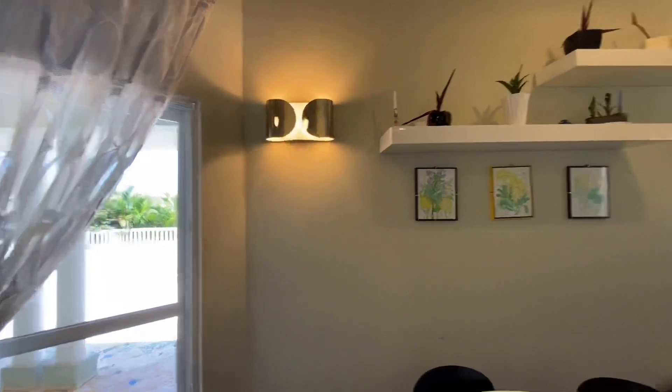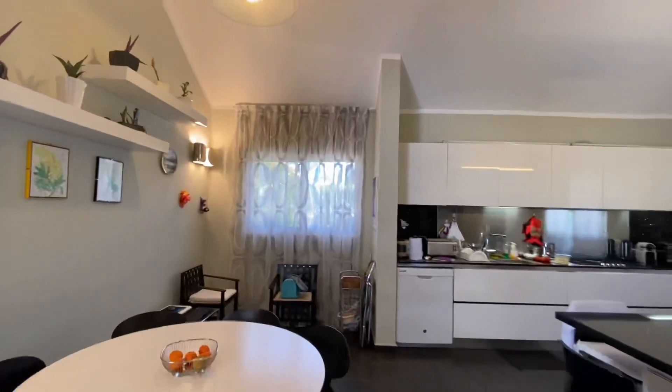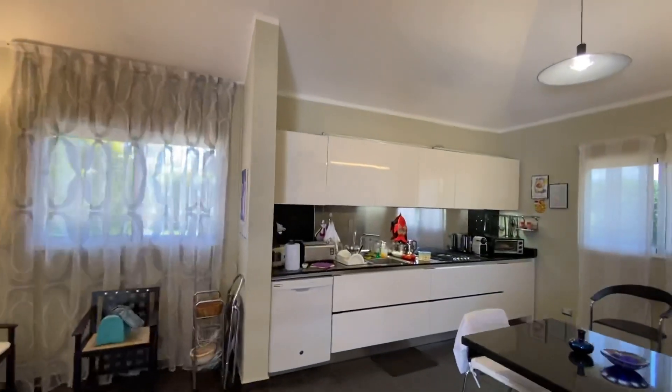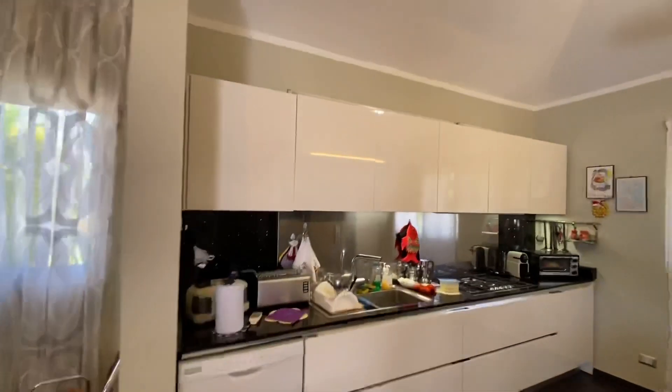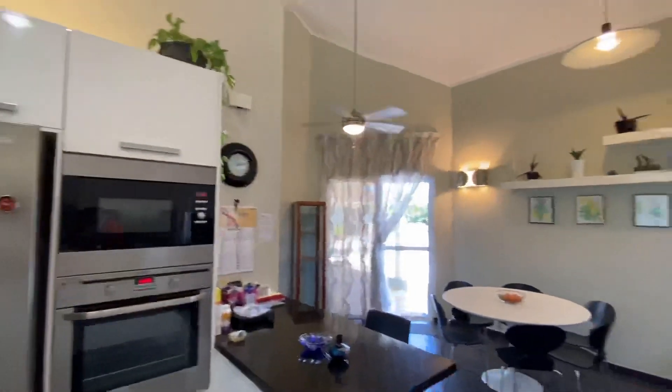Here is the dining area and a full kitchen with full Italian cabinetry, which also walks out onto the deck.